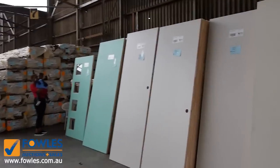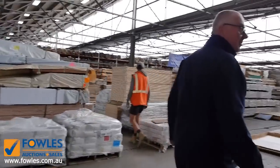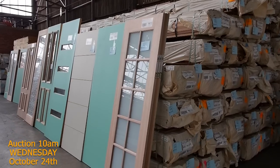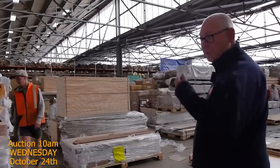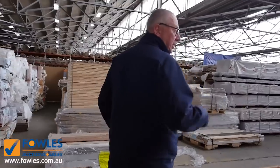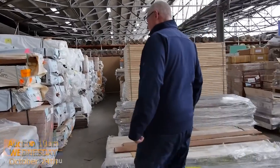Once inside the shed, we've got plenty of doors to clear as we go along. Heaps and heaps of decking — we've got the 64 by 19, the 86 by 19, 135 by 19, and some 135 by 32 as well. Mostly Queensland mixed hardwood, with some spotted gum in various sizes, and also heaps and heaps of flooring.